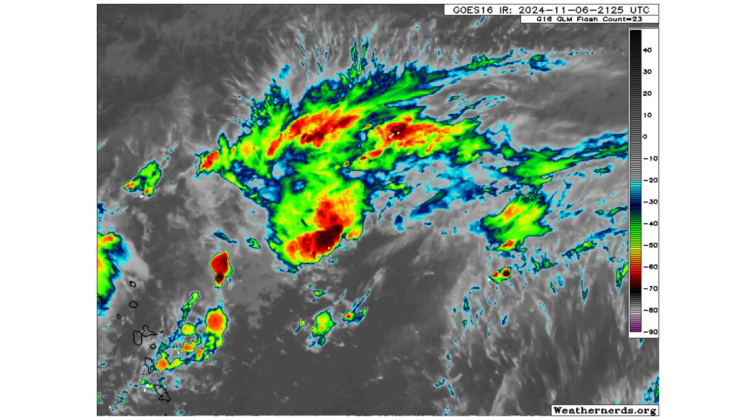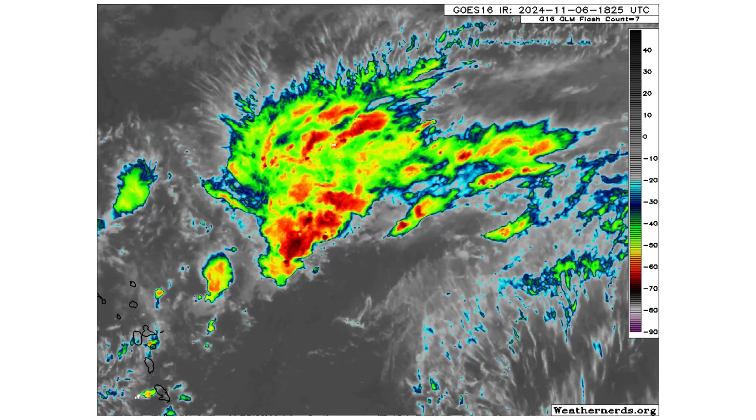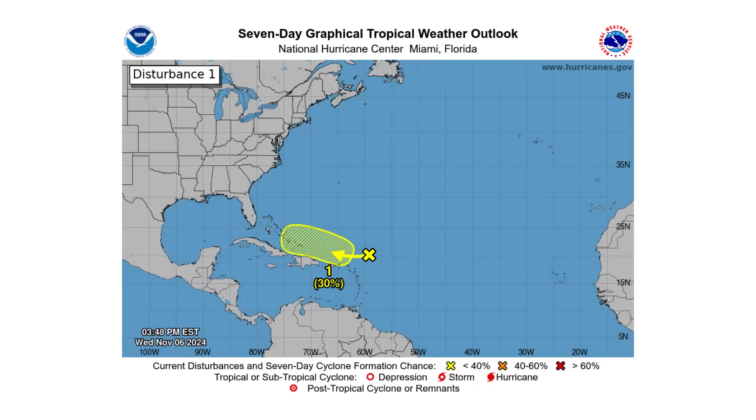Here's disturbance 1's close-up view. A high amount of wind shear is keeping this one from developing at the moment, but it has increased up to 20% over the next two days and 30% over the next seven days according to the National Hurricane Center.